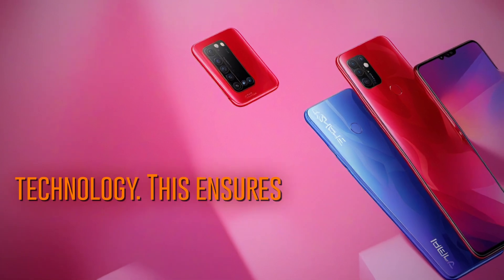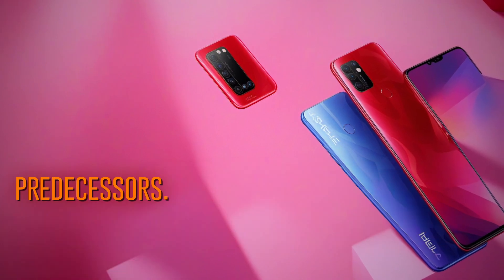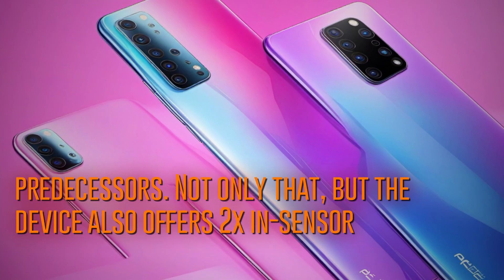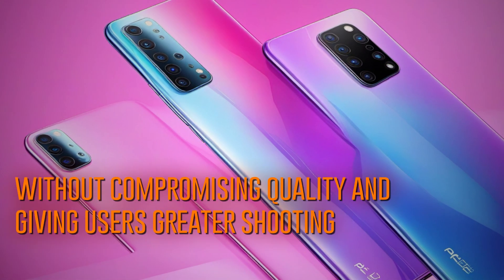This ensures a remarkable 18% enhancement in color reproduction compared to its predecessors. The device also offers 2x in-sensor zoom, providing clearer images without compromising quality and giving users greater shooting flexibility.